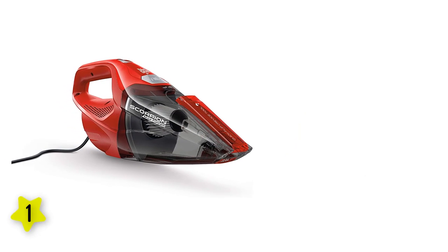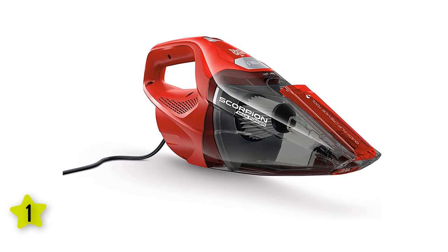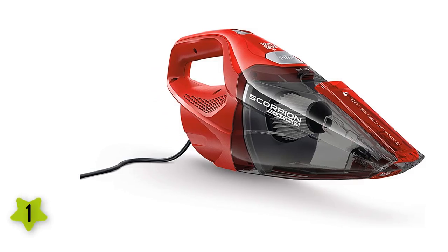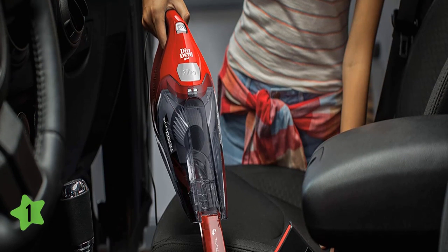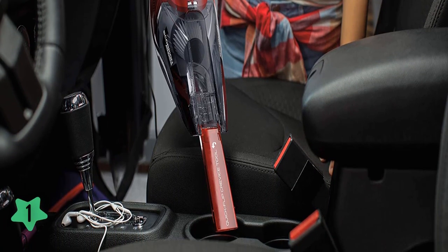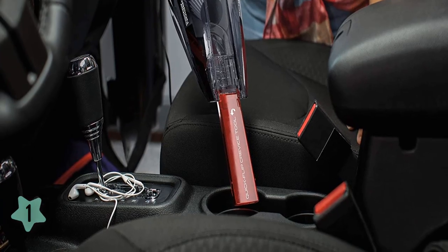The compact body is highly maneuverable and a quick-flip crevice tool is built in. There's also a dust brush and a 2.5-foot clip-on hose to extend reach. While some cords can be restrictive, the Dirt Devil Scorpion provides a useful 16-foot cord. The clear, bagless tank is easy to empty, but it's on the small side, requiring more trips to the trash. Though the filter is rinseable, some users have complained that it doesn't always trap fine dust.